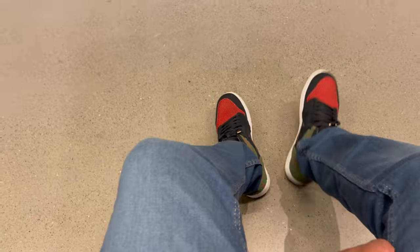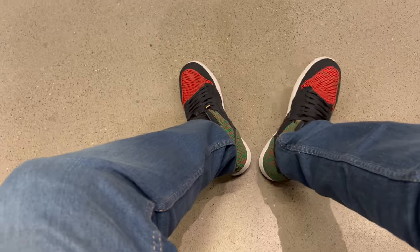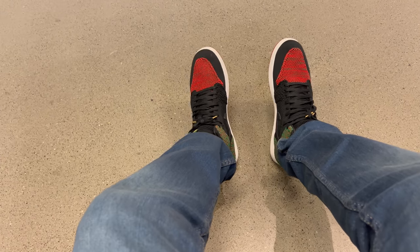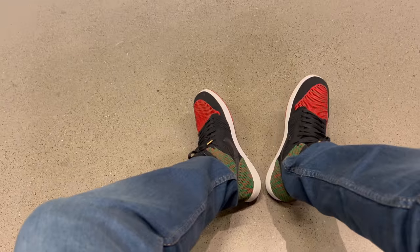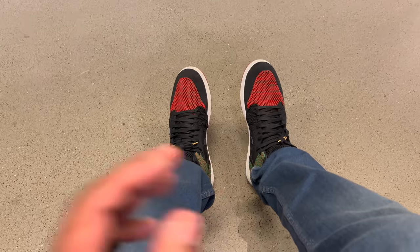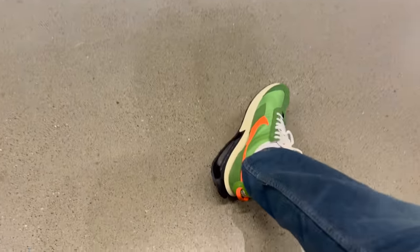On feet, I got the Air Jordan 1 Fly Knits Black History Month joint. Multicolor — these are dope. I think it's like maybe the second time I'm wearing them. I think these joints came out in 2016, maybe 2017 — whenever the movie Black Panther came out, that's when they dropped. I know it was February of whatever year I just mentioned.